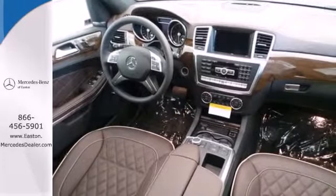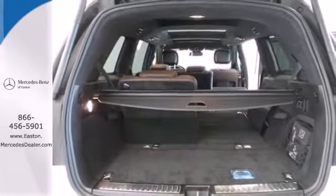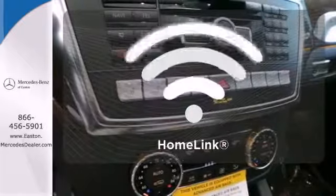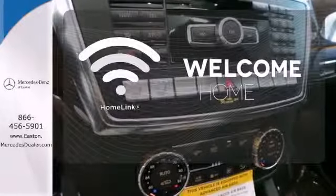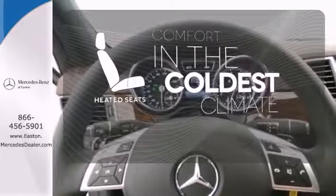A smooth, controlled ride is aided by a seven-speed automatic transmission, four-wheel independent suspension, and FourMatic all-wheel drive. Program garage door openers, gates, and lighting systems with HomeLink. The heated seats keep you comfortable no matter how cold it is.